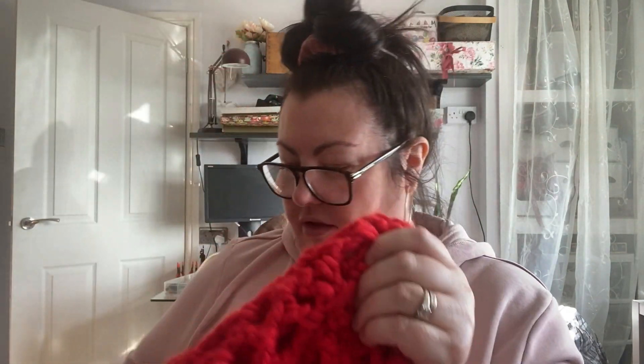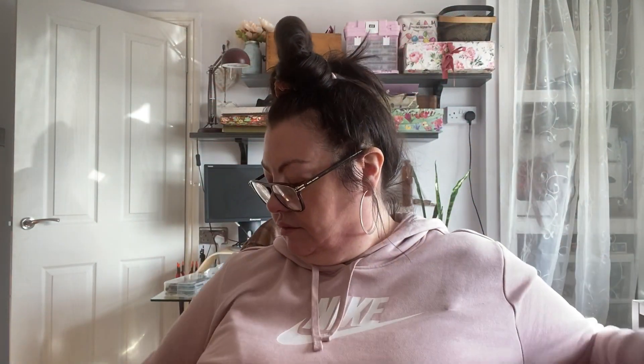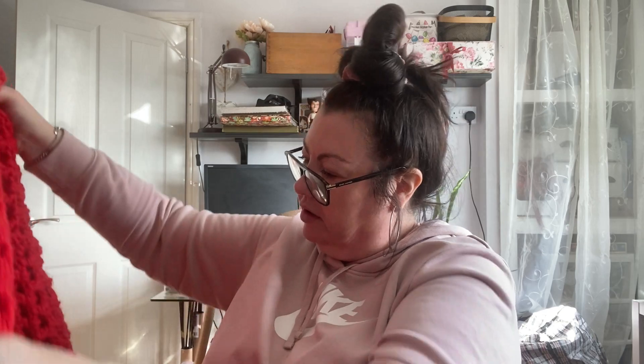I also couldn't resist this — it's quite a big red crocheted or knitted wool blanket. I thought it was a lovely colour for Christmas. It was £4 and it's really big — maybe about four to five feet. I'm really pleased with it. It's coming off a bit duller on camera than it is in real life — it's quite a vibrant red.